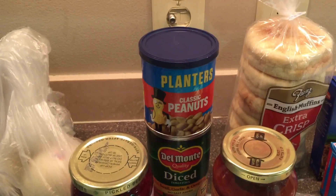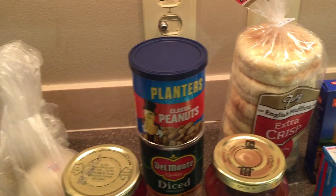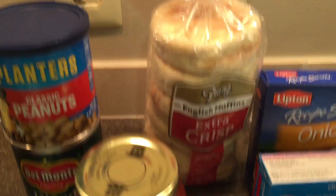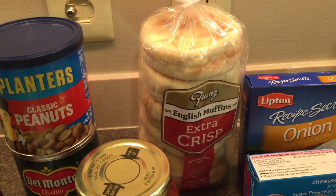The peanuts — I'm going to make a smoothie bowl kind of thing. It should be delicious: chocolate and peanut butter and banana. English muffins, extra crisp. They were on sale. I eat half of them and do all kinds of things with that.